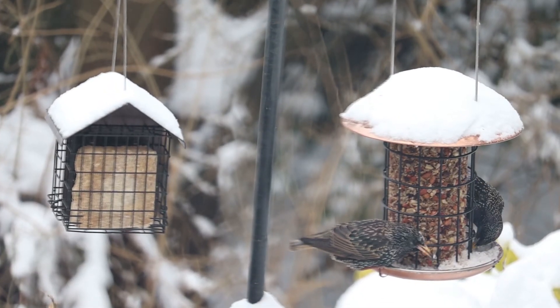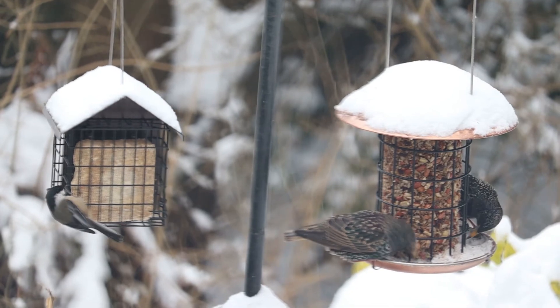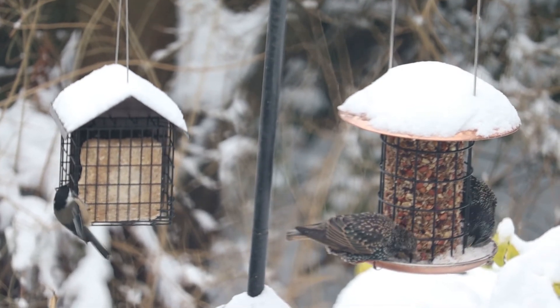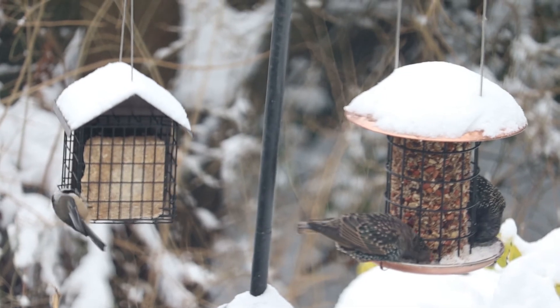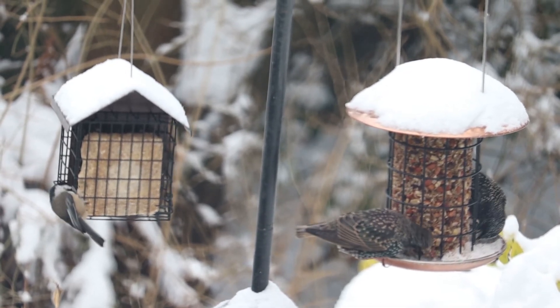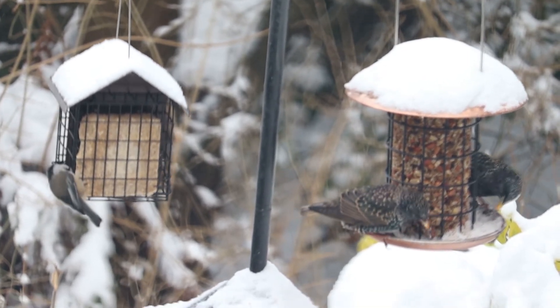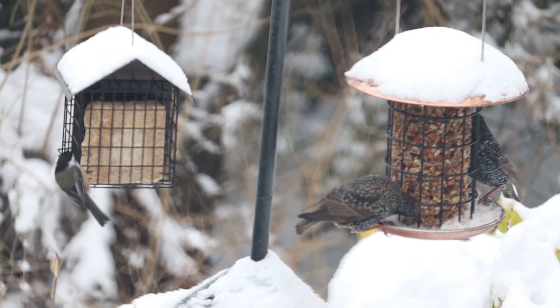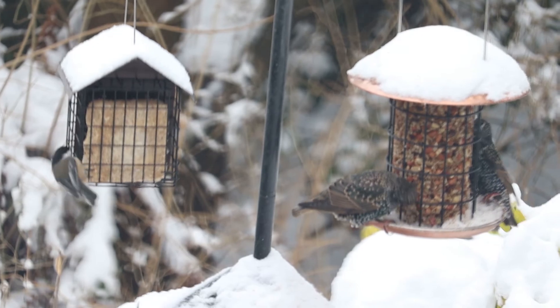European Starling. The European Starlings are the two birds on the right. They have a reputation of being very aggressive. In the 1890s, 100 European Starlings were let loose by some Shakespeare fanatics in New York's Central Park, and now we have millions of them throughout the country.